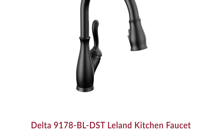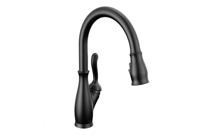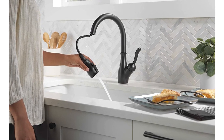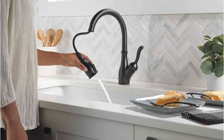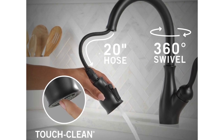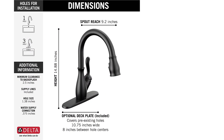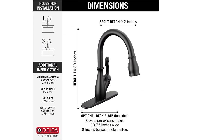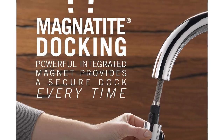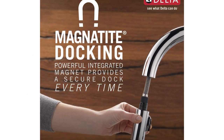Number 2: Delta 9178BL DST Leland Kitchen Faucet. Shield Spray Technology powers off the mess without making a mess — a concentrated stream cuts through messes and an innovative water shield reduces splatter. Soft rubber touch-clean spray holes allow you to easily wipe away calcium and lime buildup with the touch of a finger. Diamond Seal Technology is less hassle to install and helps your faucet perform like new for life, reducing leak points and lasting twice as long as the industry standard. Everything you need is together in one convenient box, including integrated InnoFlex PEX supply lines.